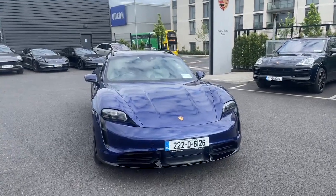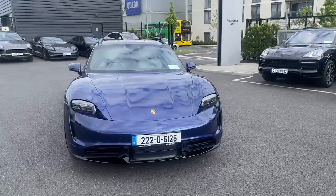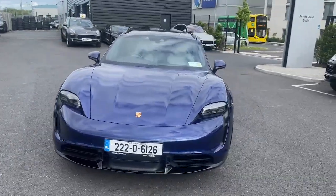Conor here from the Porsche Centre Dublin. Today we are looking at the 2022 Taycan Turbo S.